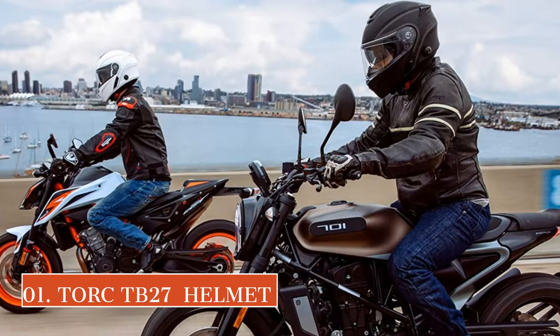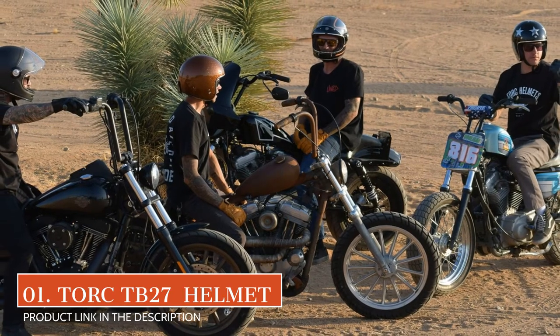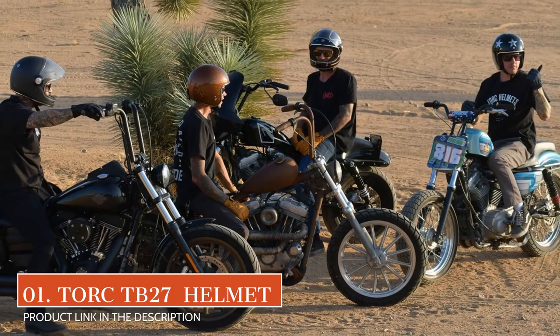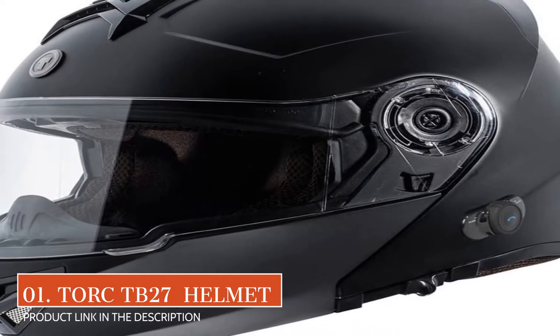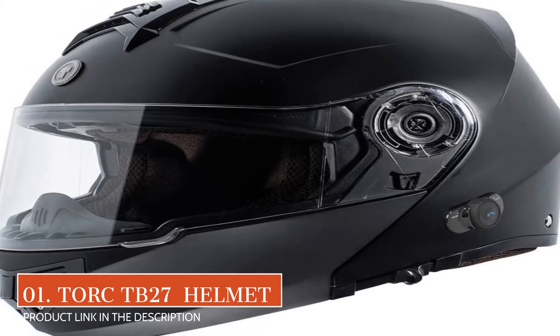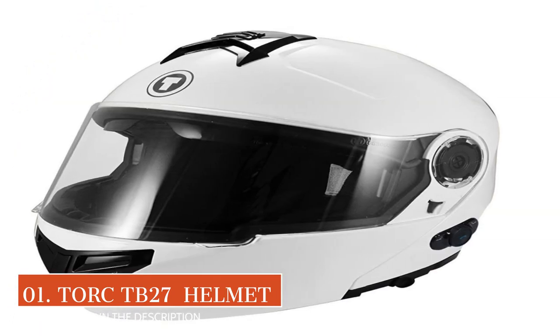To get started, our top pick is the TORQ TB27. TORQ is one of the lesser-known helmet brands, but the company creates badass helmets that are packed with great features. The highlight of this motorcycle helmet is its Bluetooth connectivity. The Blink Bluetooth system features one-tap technology.